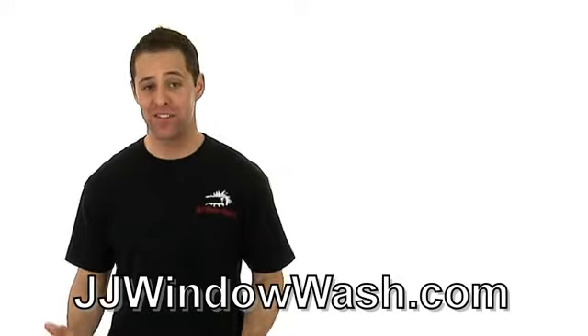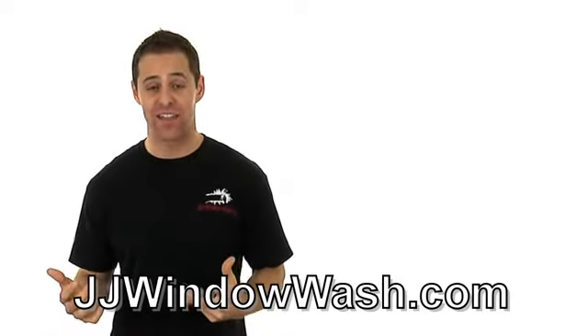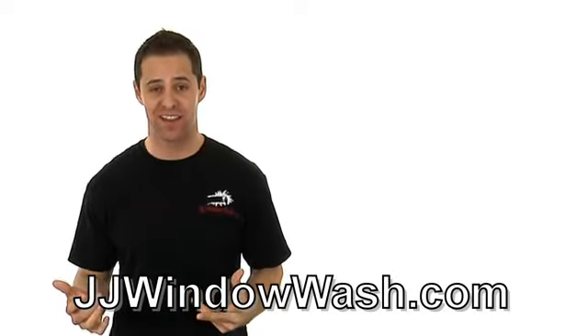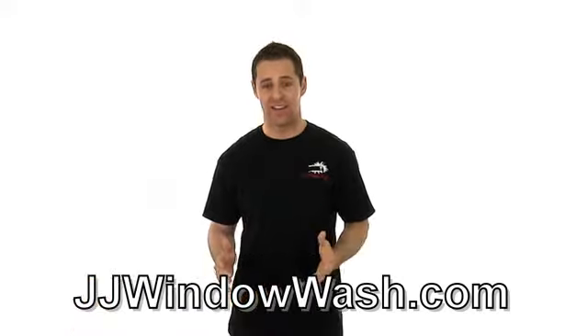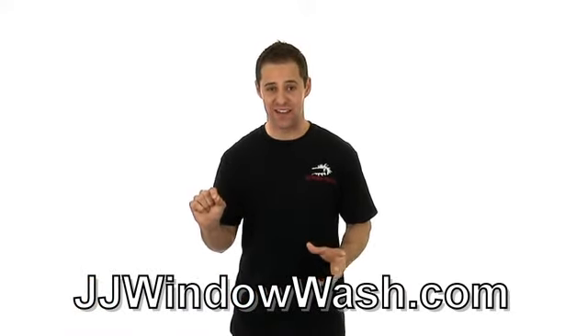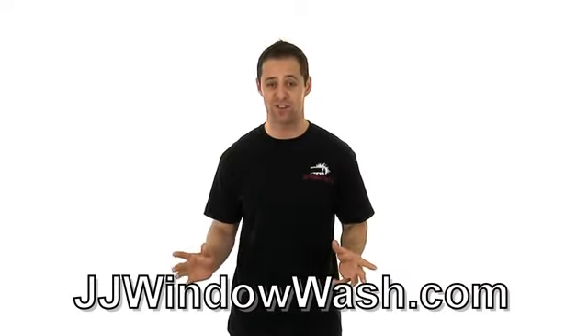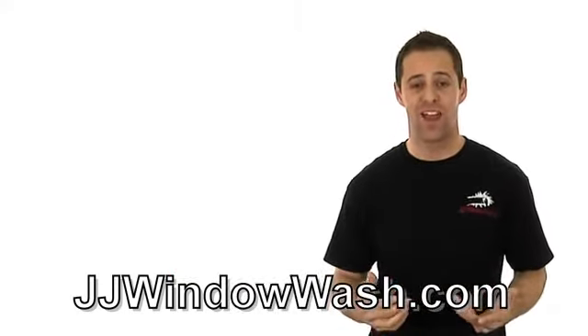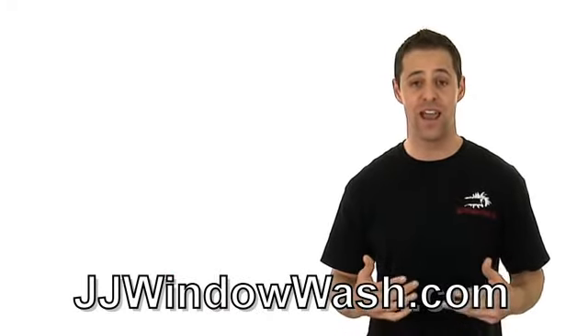I'm driving down the street and I see these cleaning companies in rusty vans. The people in them are not kept up very well. They just have a phone number and the service that they offer, and that's it. Nothing about the van is professional or the truck or whatever they're driving. It's really important when you hire a company to come do work for you, window cleaning or any type of cleaning otherwise.